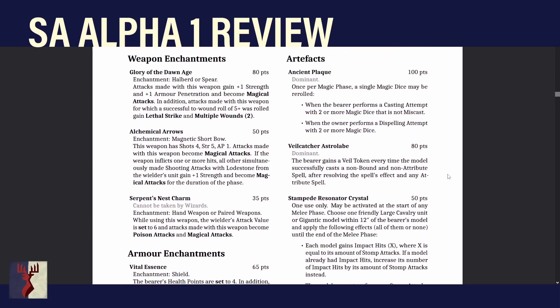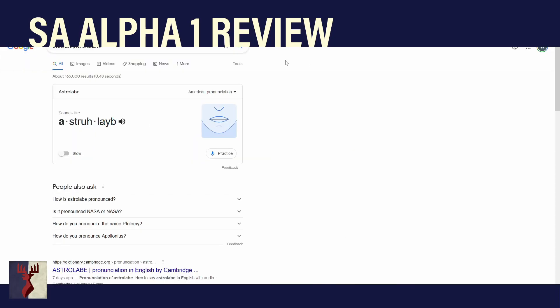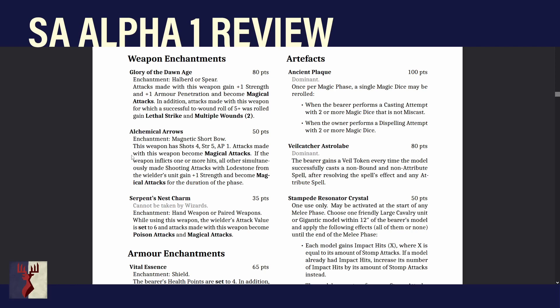On to artifacts. Ancient Plague has made it through to the new book. It's Dominant. Once per magic phase, a single magic dice may be re-rolled when the bearer performs a casting attempt with two or more dice that is not a miscast, or when performing a dispelling attempt with two or more dice. That's fantastic — a bit like Sacred Hourglass but once per phase. Your arcs are great at casting things, so this is fantastic and will go in if you're taking that route with your magic.